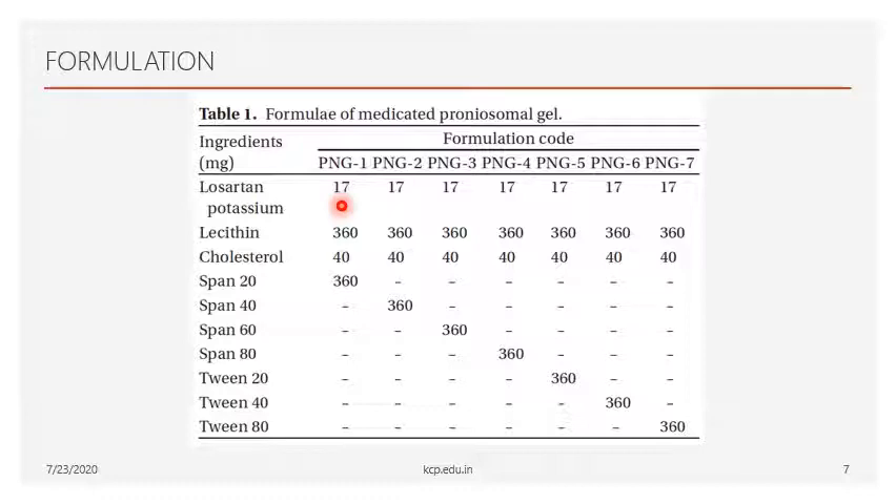Lecithin is taken as 360 mg and cholesterol as 40 mg. The non-ionic surfactant concentration is varied across the 7 formulations, with a different non-ionic surfactant used in each preparation.